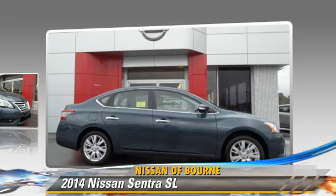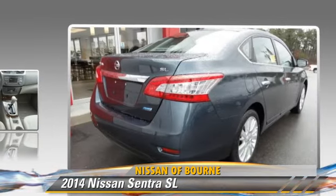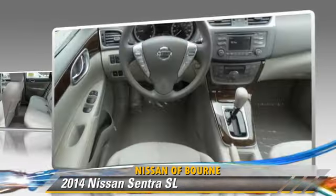This vehicle is well-equipped. This Nissan features keyless entry, power windows, and tilt wheel.